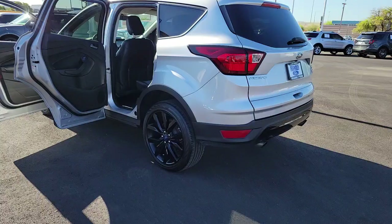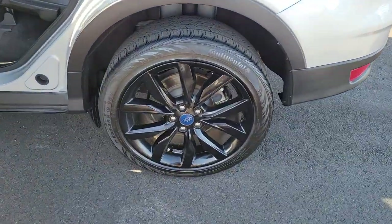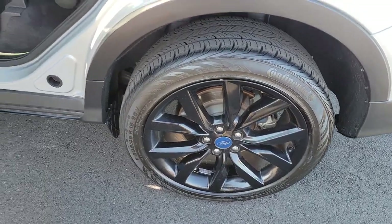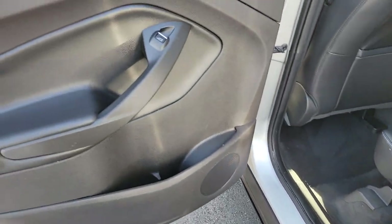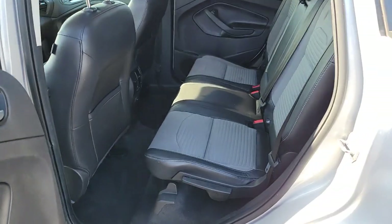Keyless entry, fog lamps, dual-zone AC, power driver seat, electronic stability control, heated front seat, aluminum wheels, intermittent wipers, tire pressure monitoring system, trip computer.